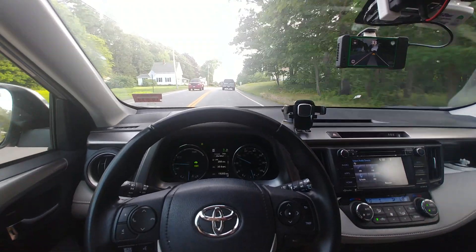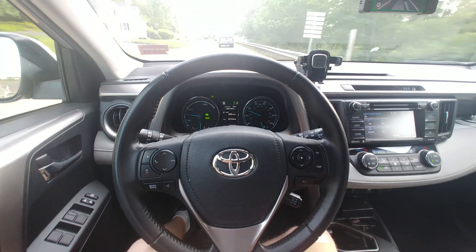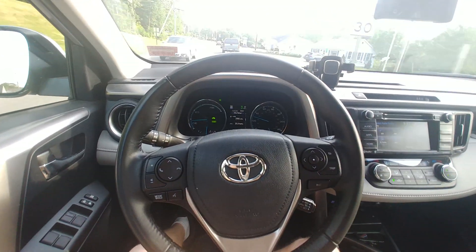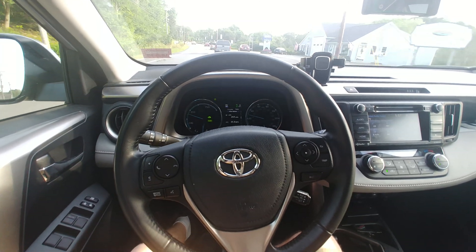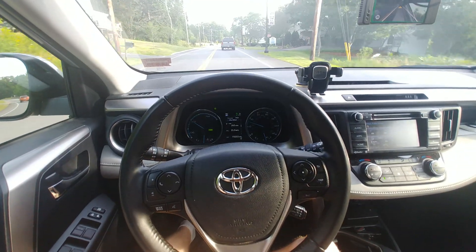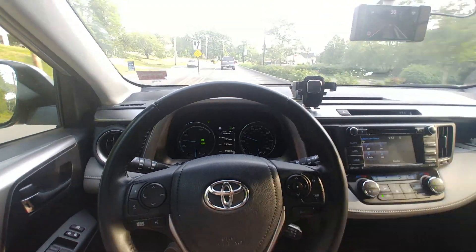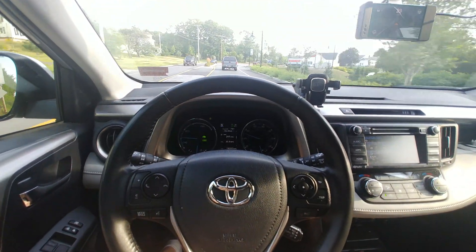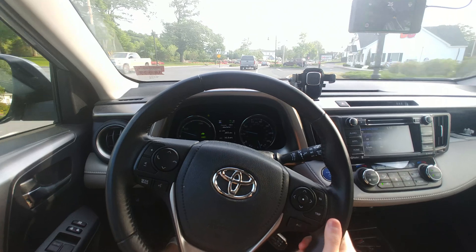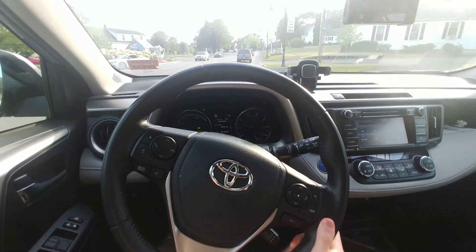We're on a residential road right now, and the steering wheel is just really smooth — as smooth as my Civic, but with the torque of a Toyota. The wheel has no more jerking whatsoever. It's really confident, and it's even more confident on highways. Just looking at the wheel here, it's so much more smooth and deliberate about what it's doing.